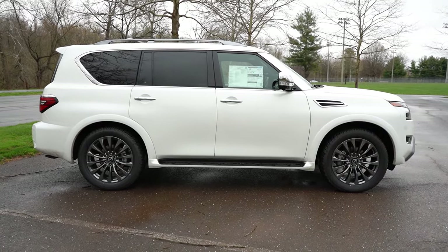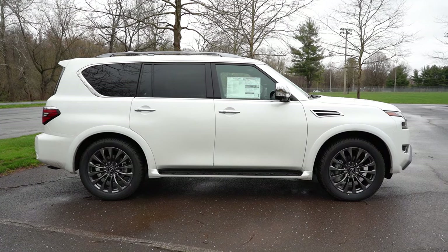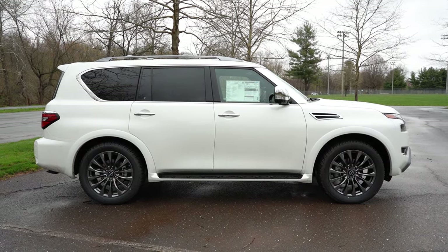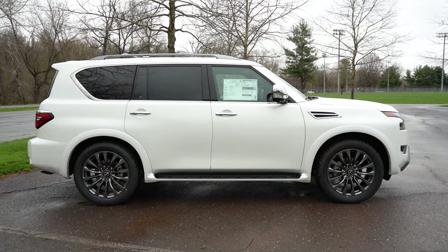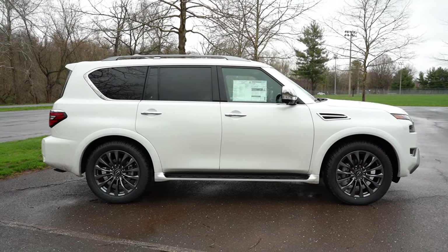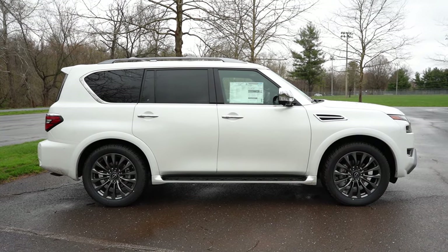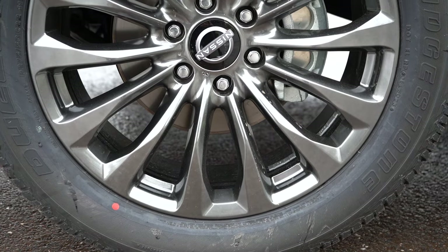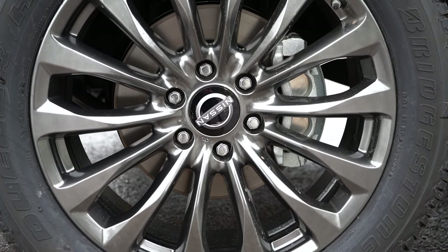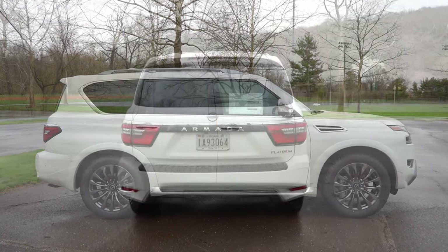The running boards are something you will actually use, given that the Armada sits a bit higher than most other SUVs. Looking at the wheel setup: 18-inch 12-spoke aluminum alloys for the SV; 20-inch 18-spoke aluminum alloys for the SL; 20-inch 12-spoke aluminum alloys for the Midnight Edition; and 22-inch 14-spoke aluminum alloys for the Platinum — which is what you're looking at right now. That rounds out the side profile.